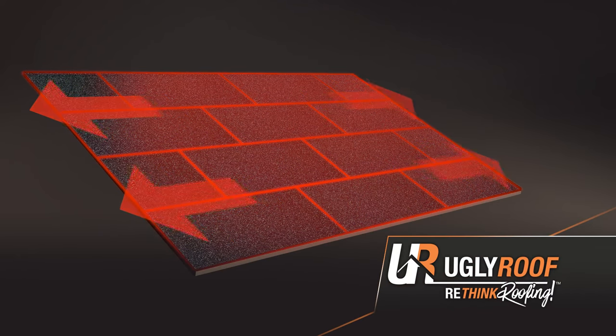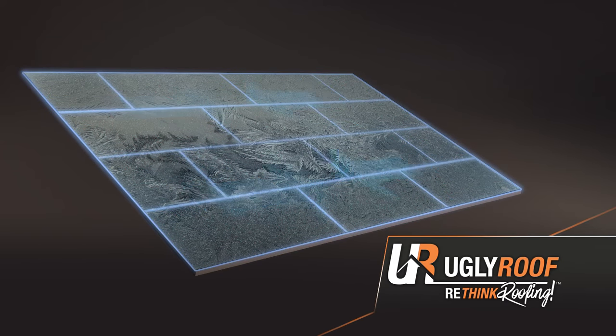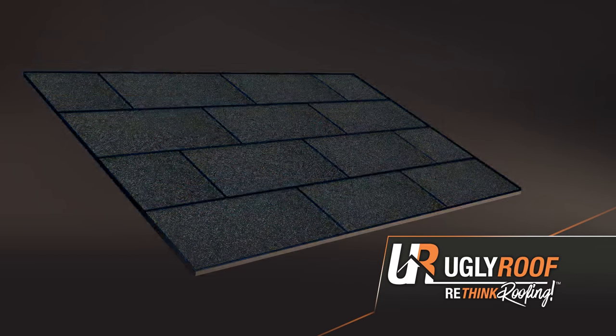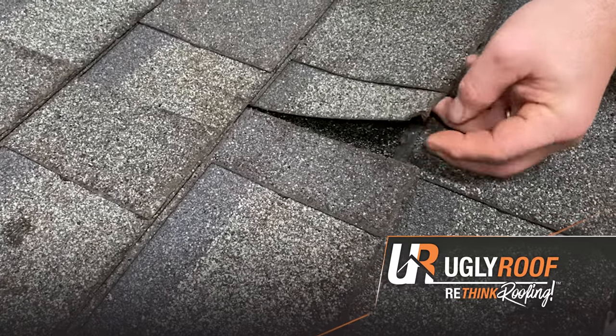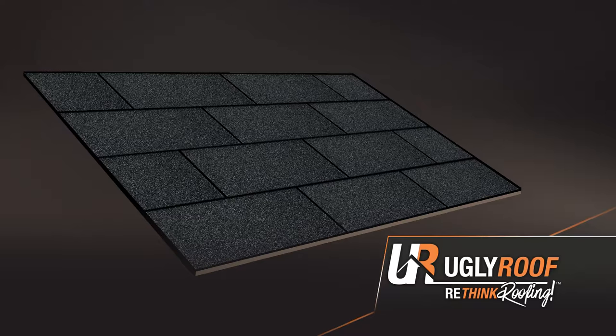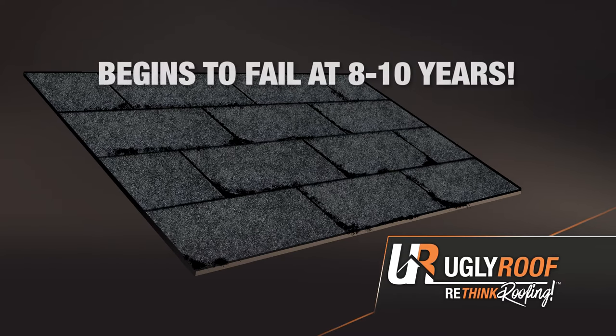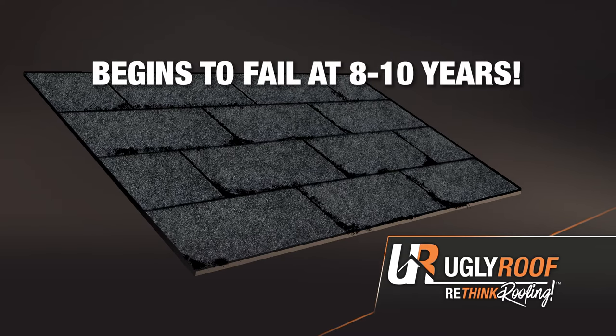Shingles are exposed to extreme heat and cold temperatures. The consequence is a thermal breakdown of the asphalt, causing the shingle to become brittle and fail prematurely. What allows your shingles to stay flexible are the oils and polymers in the asphalt of the shingle. Unfortunately, depending on the area you live in, these oils begin to break down in as early as 8 to 10 years of installation.